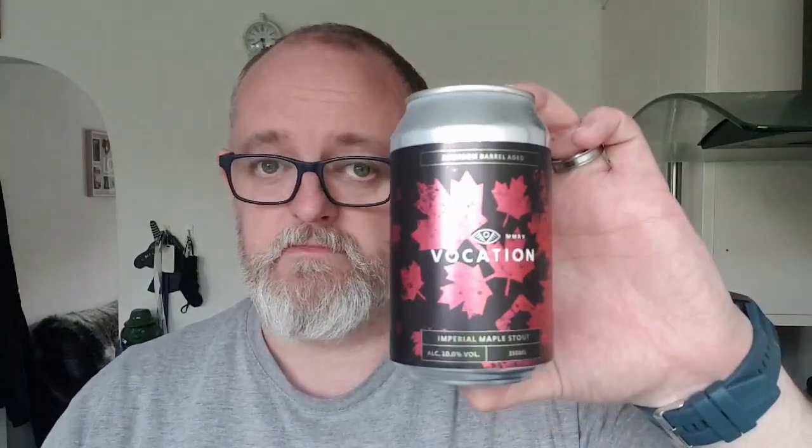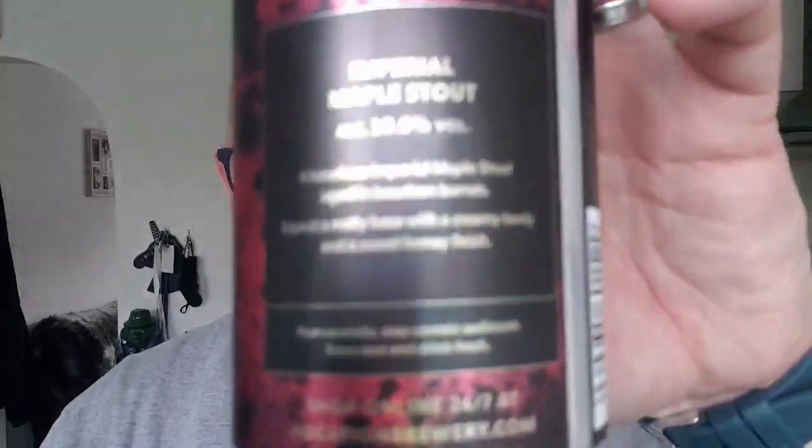This weighs in at 10% ABV. I've done the Imperial Vanilla — the Imperial Vanilla will be the next one I do. And there it is — you can tell it's maple, it's got a maple leaf on it. On the back it says Imperial Maple Stout 10% ABV: 'A luxurious Imperial Maple Stout aged in bourbon barrels — expect a malty base with a creamy body and a sweet honey finish.'